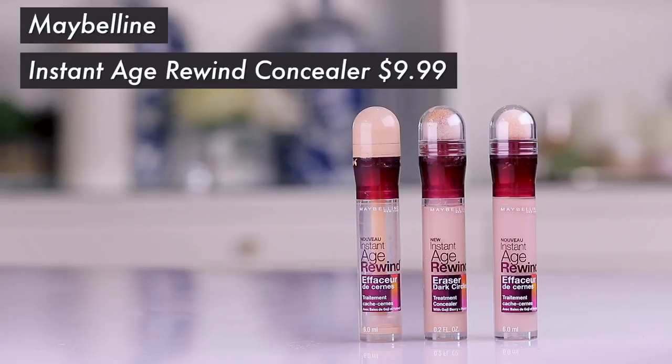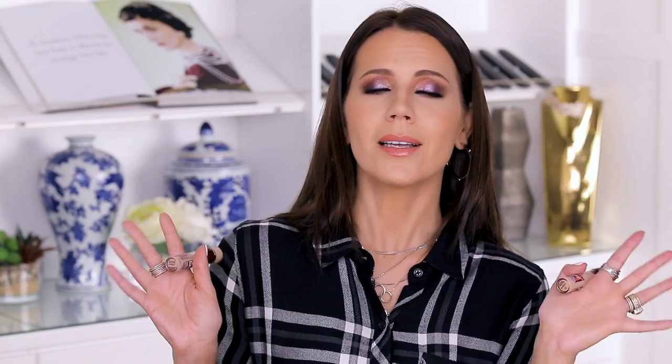To the drugstore we go. Age Rewind from Maybelline — I have talked about this so many times, it's kind of like beating a dead horse. You guys know I love this. My favorite is actually the neutralizer, which I need a new one of. This shade here — light pale — does not compare to the yellow undertone in the neutralizer. When I did Style Code Live, whenever they were like 'pick a drugstore concealer,' this is what I would talk about over and over. You can definitely pick this up on Amazon or any drugstore anywhere — it's everywhere.